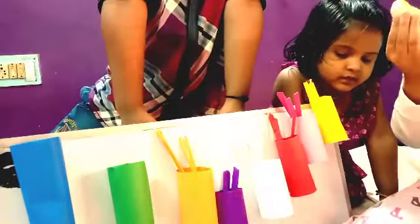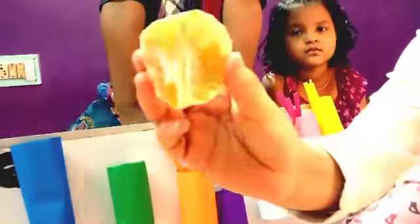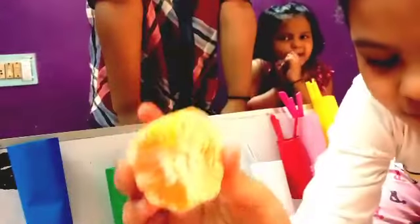These oranges are so much sweet. And their name is orange. The color is also orange.